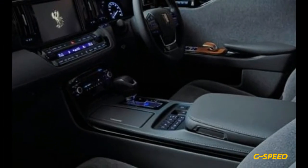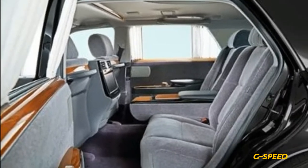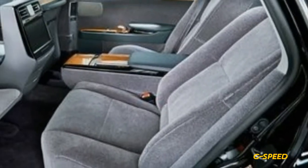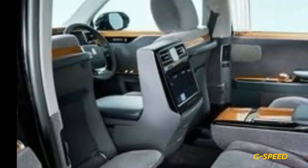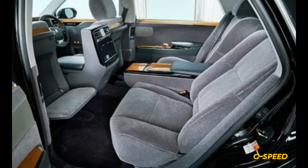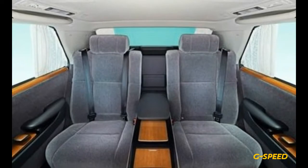Although the Century unveiled in Tokyo is considered a prototype, expect the upcoming production model to be nearly identical to it. Unfortunately, we have no reason to believe that Toyota will bring this stately machine to our shores. That's a shame, because we'd love to see how the Century stacks up against vehicles such as the Bentley Flying Spur and the Rolls-Royce Ghost.